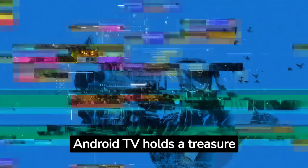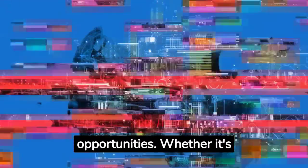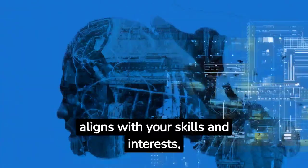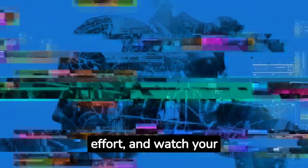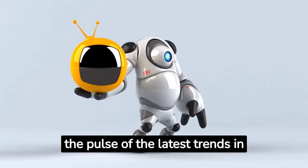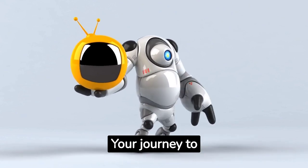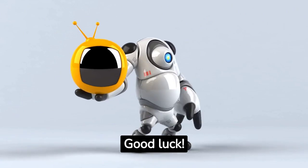In conclusion, Android TV holds a treasure trove of money-making opportunities. Whether it's app development, content creation, or consulting services, the avenues are vast. Pick the method that aligns with your skills and interests, throw in some dedication and effort, and watch your Android TV turn into a profitable venture. Always keep a finger on the pulse of the latest trends in Android TV, explore innovative ways to engage your audience while providing value. Your journey to financial success through Android TV begins now. Good luck!